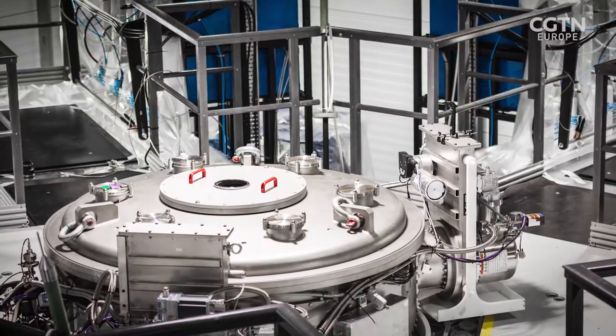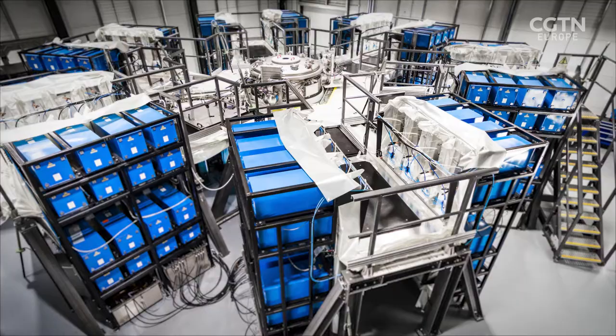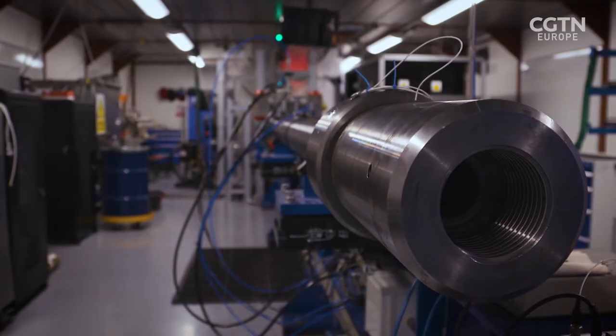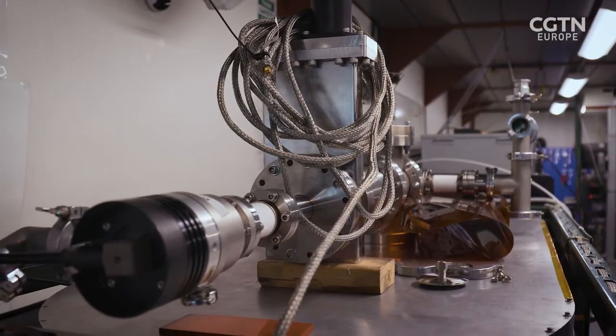Machine 3 is an electromagnetic launcher that uses electromagnetic forces to launch a projectile to extreme velocities. Machine 3, or M3, is their latest prototype. They're currently running a series of tests and aim to fire a shot or pulse as often as possible to improve their methods.